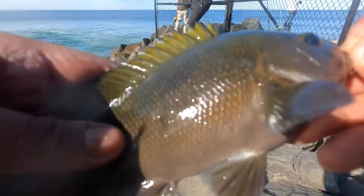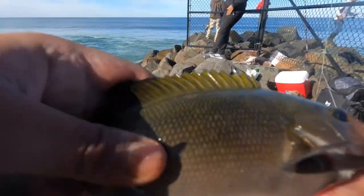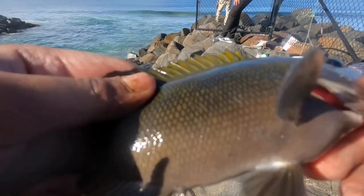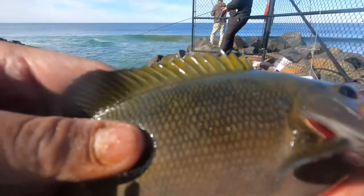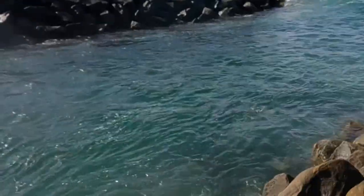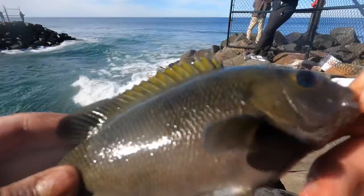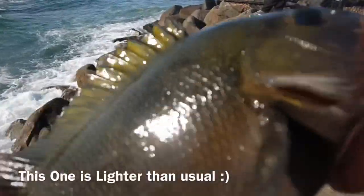Fun fact about these opali: opali likes to change colors depending on how dark their environment is. If their environment is super dark with not that much light, the opali can be straight up black. But if it's clearish and some sun can get through the water, they can get a little bit lighter. As you can see, the water conditions are kind of clearish, so these opali will be a little bit lighter. That's just a cool fun fact about them.